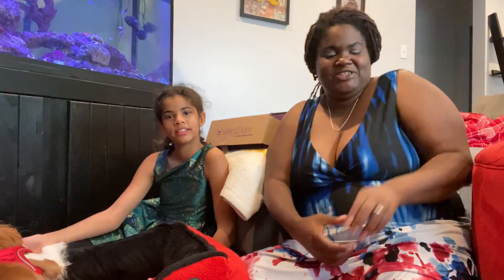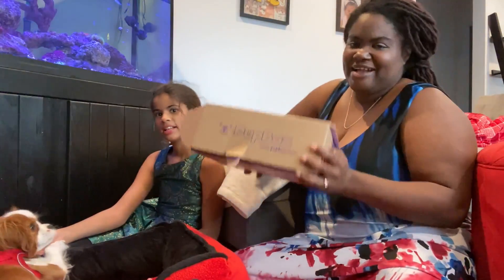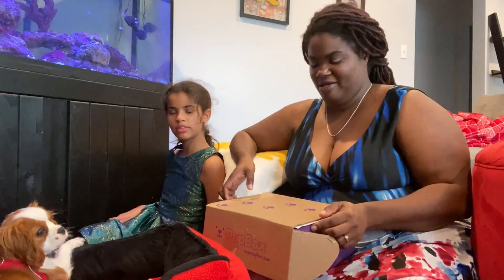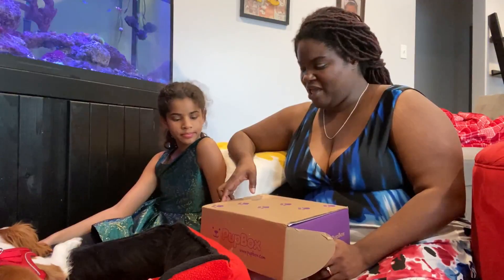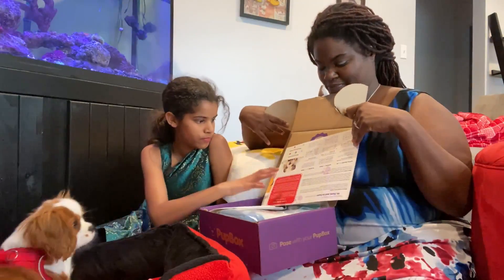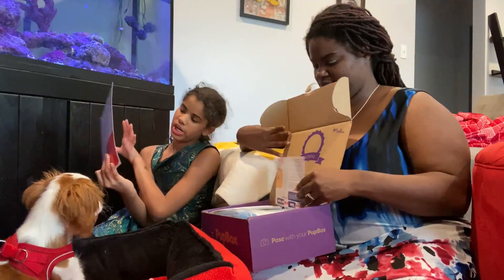Hi and welcome to our Disney home channel. Today we're doing another Pupbox. If you like our content, like and subscribe — we'd really love to have you join us every time we post a video. So let's see what we got.